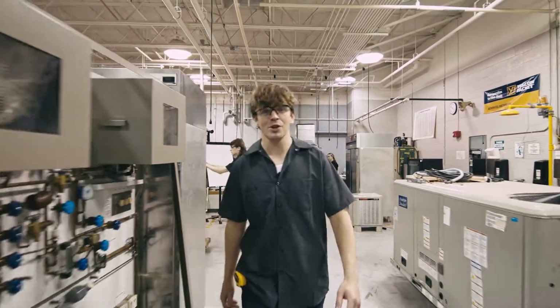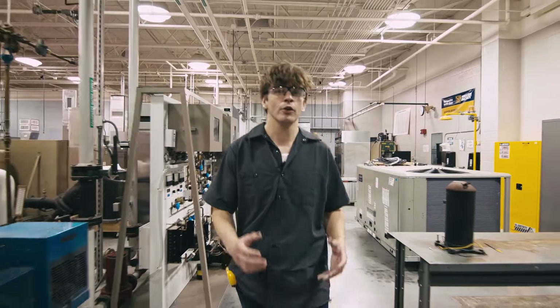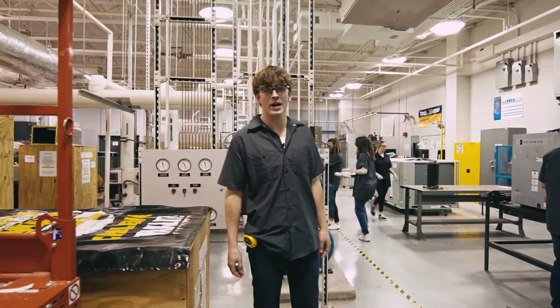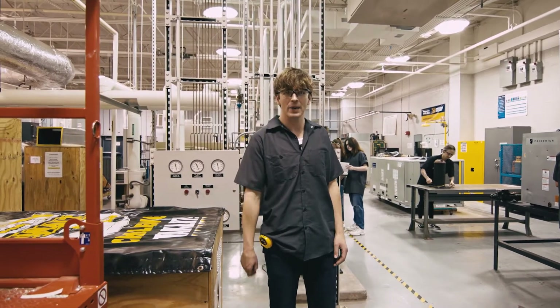Also, the experience you gain working with commercial and residential units will give you a diverse and effective skill set, which is great because HVAC is everywhere. The opportunities are out there. Let Tulsa Tech help you make your own path.